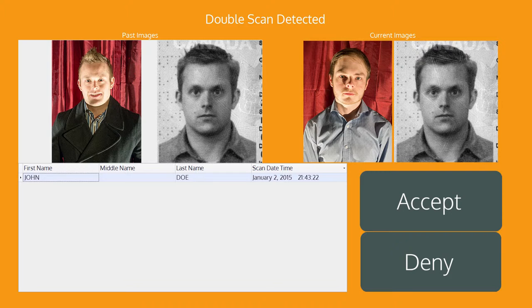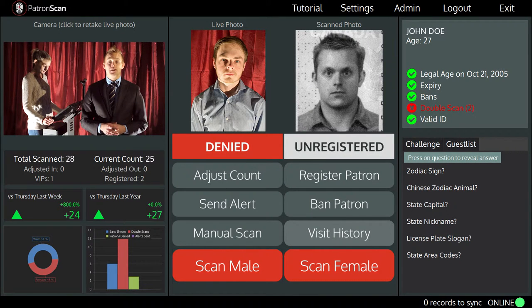PatronScan will display this alert even if two different types of ID are used for the same person. This allows your door staff to quickly compare and make sure that it is the same person. If it is not the same person then your door staff can deny them entry and you can ban the patron if you feel it is appropriate.